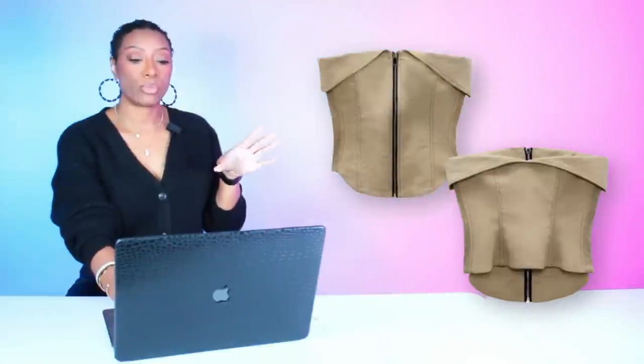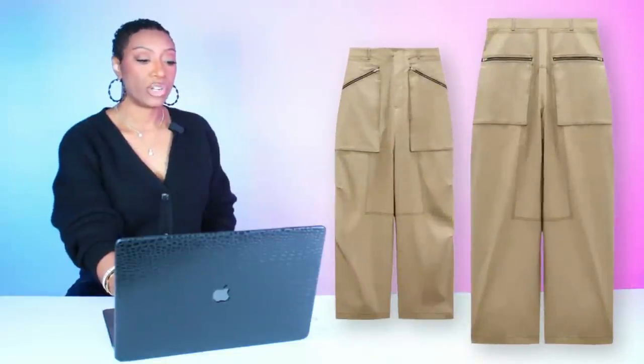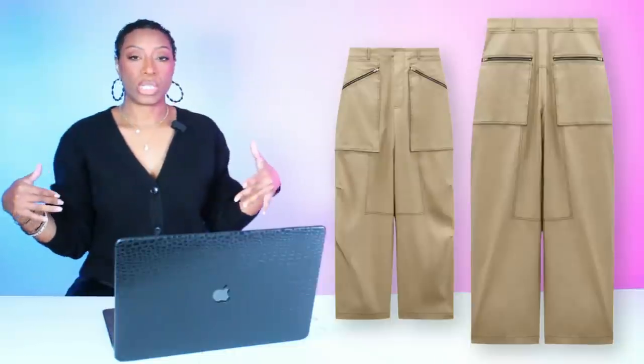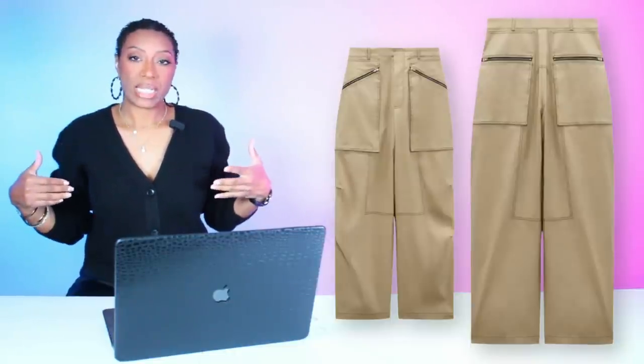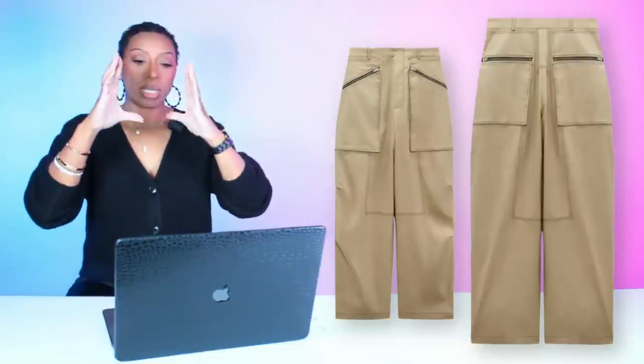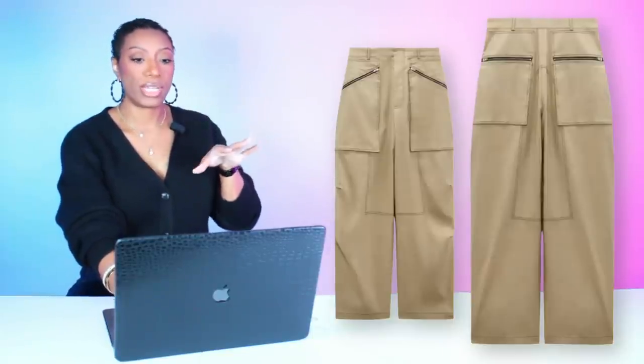We have this Top Stitch Zipper Bustier Top from Zara, $69.90. This one is just going to be one look. It comes in sizes extra small to large, and it does run small, so size up if needed. For the matching pants, these are called the Top Stitch Zipped Pants, $89.90. They match the top — the top has a fold-over design and the pants are kind of cargo but relaxed and baggy. I love that silhouette: fitted top and then a looser pant.